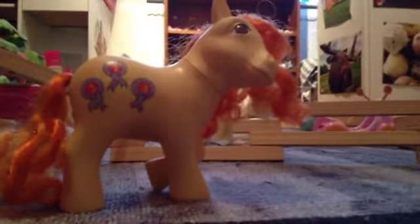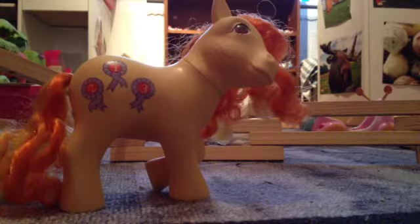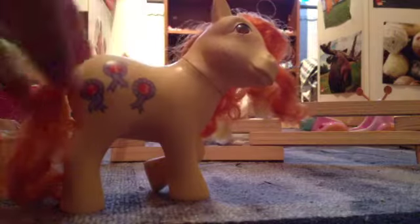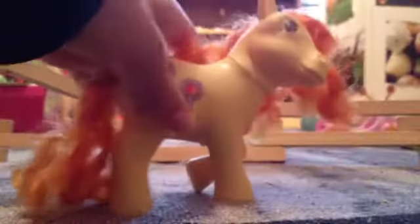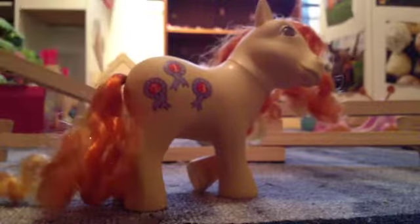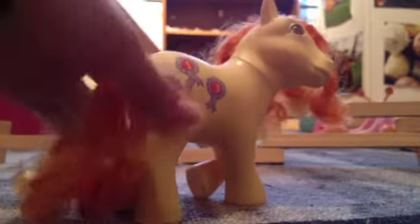She has freckles on her cheeks, and I think she's a G1. Her name is Rosette — I found that on the old wiki.com, where me and my mom found out her name was Rosette. And here's her cutie mark — as you can see, it's three ribbons, the kind you can win at horse competitions.